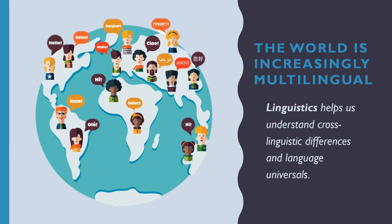Moreover, the world is increasingly multilingual. Linguistics helps us to understand cross-linguistic differences and language universals. This means that we can know more about who we are and we can understand people from around the world and appreciate cultural and linguistic differences.